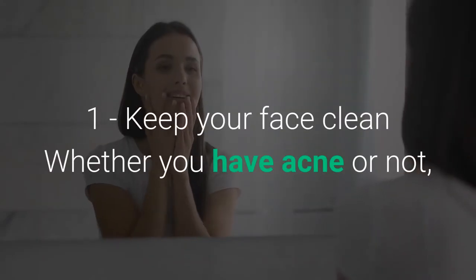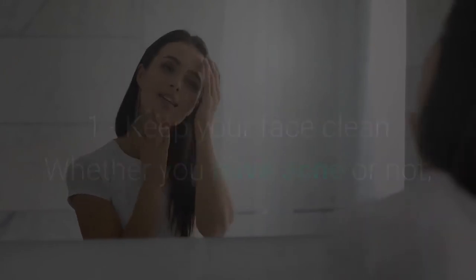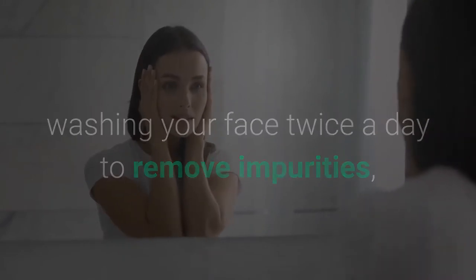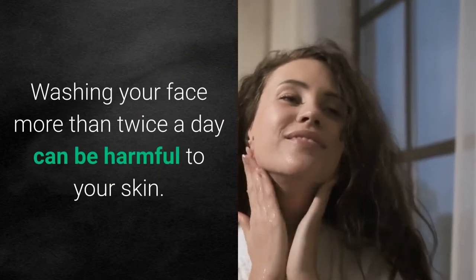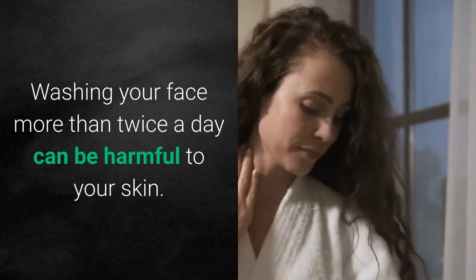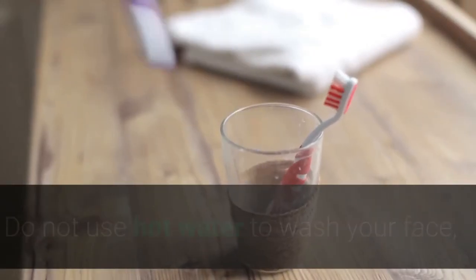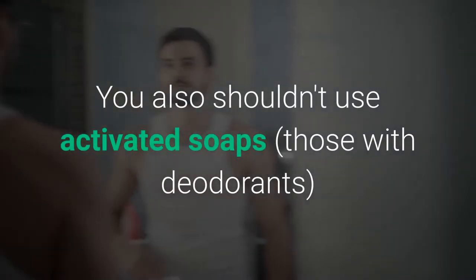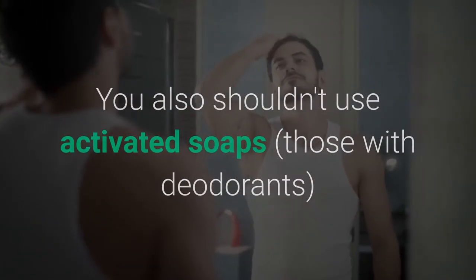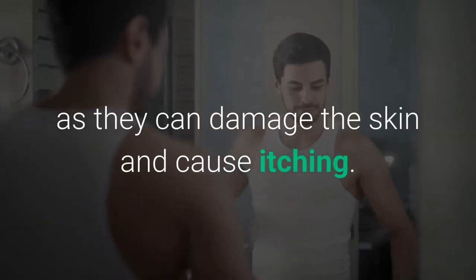Tips to prevent acne and acne scars: First, keep your face clean. Whether you have acne or not, washing your face twice a day to remove impurities, dead skin cells, and surface oil is essential. Washing more than twice a day can be harmful. Do not use hot water; only warm water and a mild cleanser should be used.